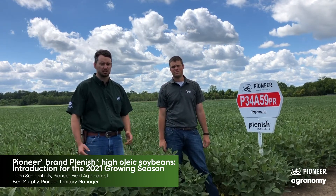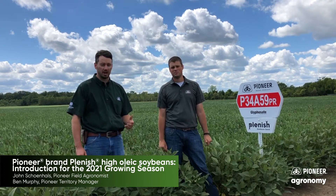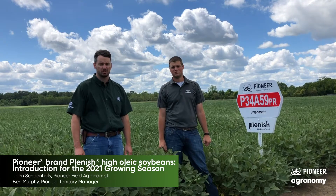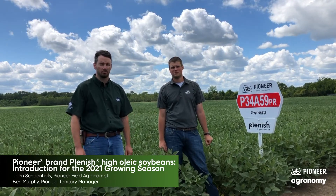We're really excited about Plenish. There's a lot of end user demand for the healthy oil. We've had Plenish oil out now for several years and the end users are really starting to get on board now and really demand that oil for their products.